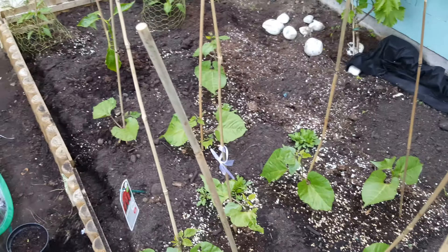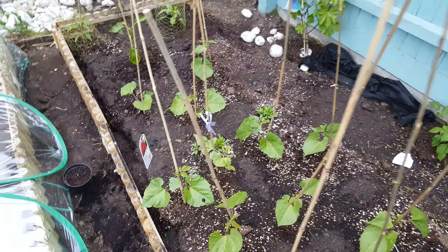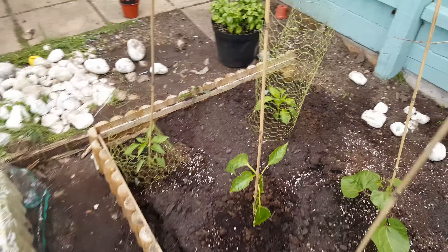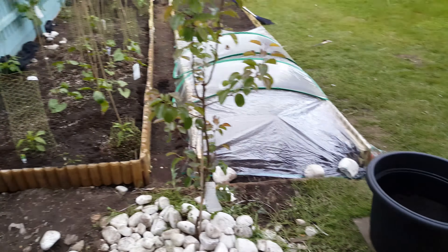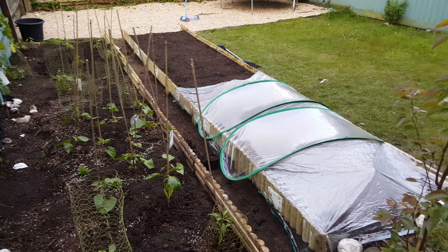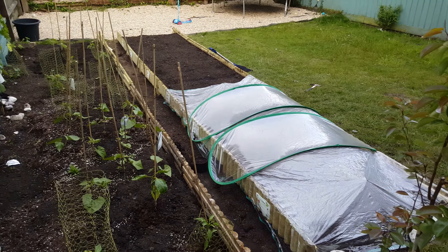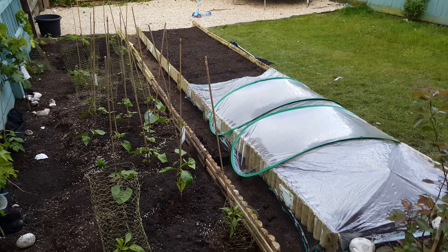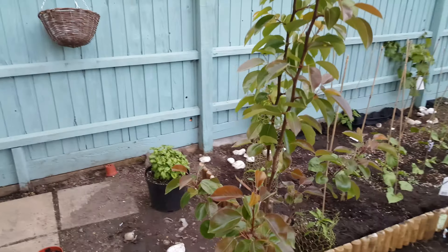That's a raspberry plant over there — planted the other day and it seems to be taking off quite nicely. And here's my little basil plant.